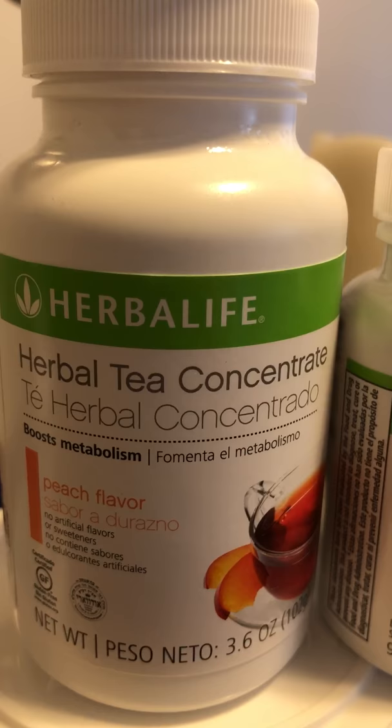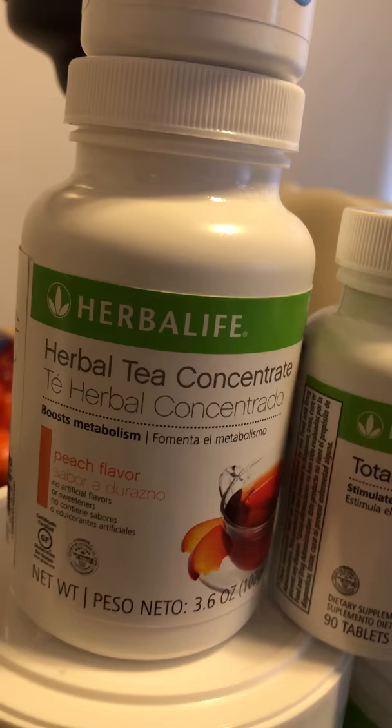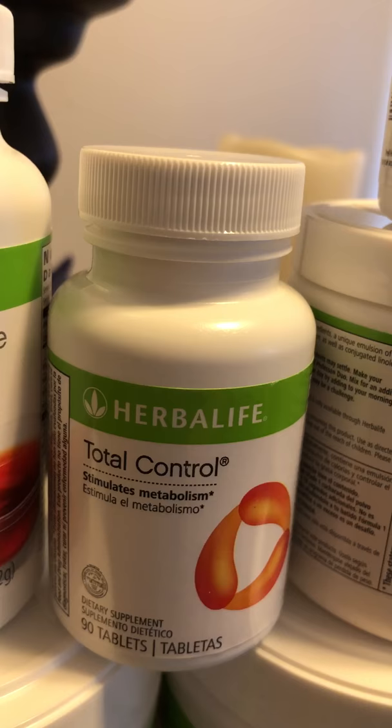I decided to try the peach flavor tea. I haven't tried it yet — I just received it in the mail today, so I'm excited to try it. The Total Control helps you burn fat; it stimulates your metabolism and burns fat, which is great.